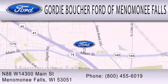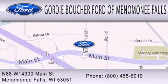We are located at North 88 West, 14300 Main Street in Menomonee Falls.